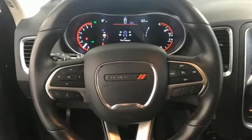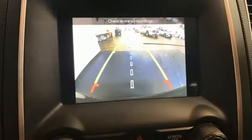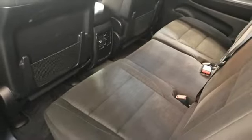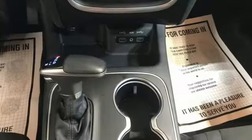Pentastar engine, dual-zone climate control, Bluetooth streaming audio, auto-dimming rear-view mirror, leather steering wheel, doors and push-button start proximity key, voice activation, aluminum wheels, Uconnect with Bluetooth, and automatic transmission.